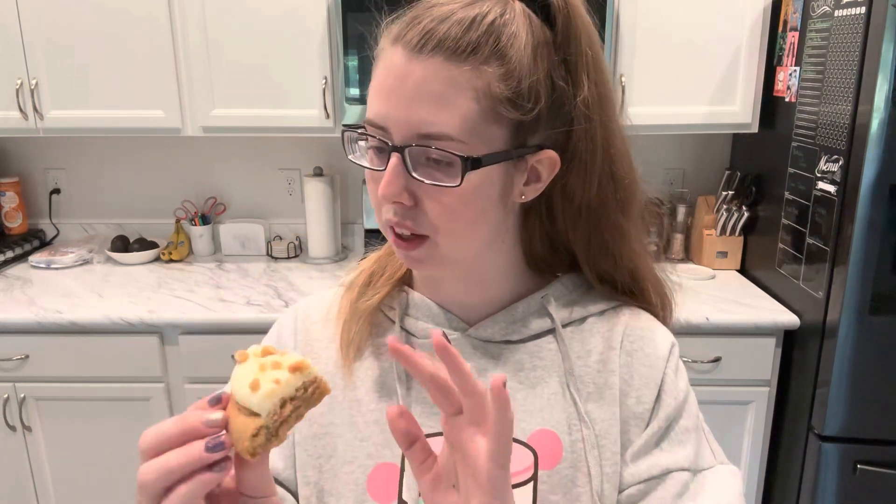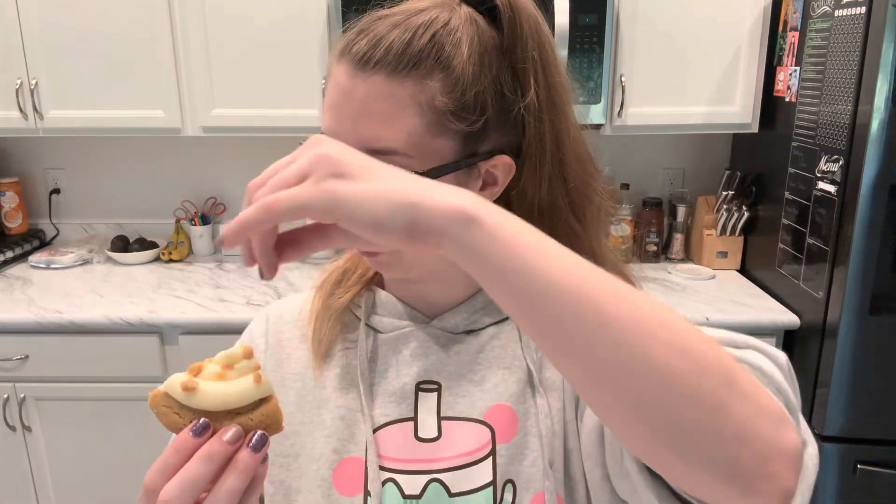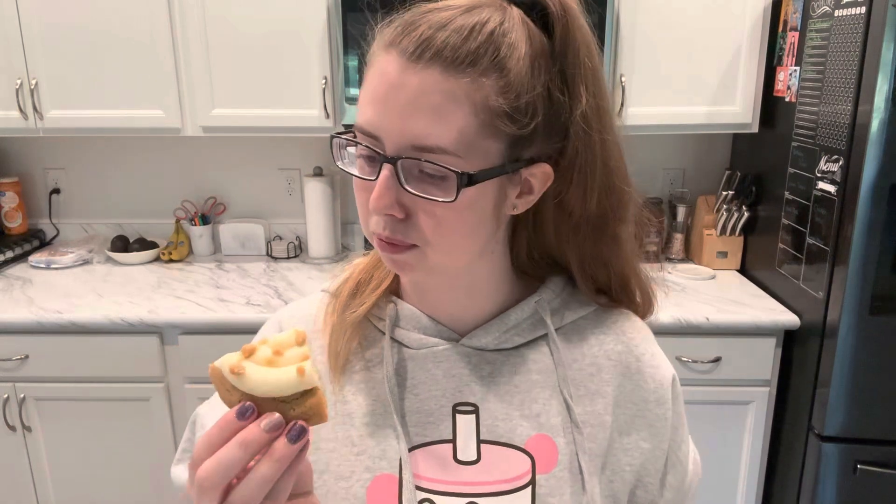This is cake batter. It looks like it has a funfetti base with icing and cake crumbles on top. Yeah, that's funfetti — that was delicious. It's sweet, it literally tastes like a vanilla funfetti cupcake. That is exactly what that cookie tastes like.